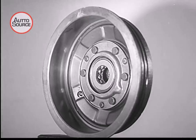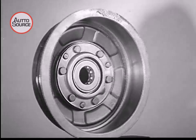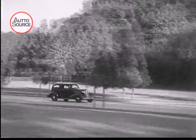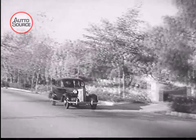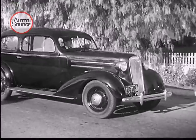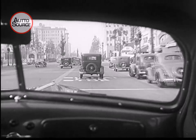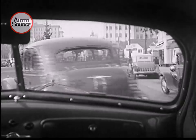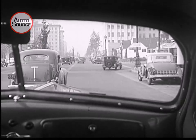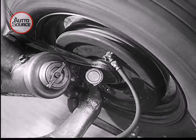Brake drums must be wide and large in diameter, smoothly machined on the inside. A car that takes 90 horsepower to go from a dead start to 60 miles per hour in 20 seconds can stop in four seconds, but it takes 450 horsepower in the brakes. The final safety and control of the car depends on the construction of the brake itself — it is the brake itself that stops the car, not the hydraulic control.